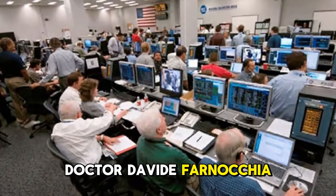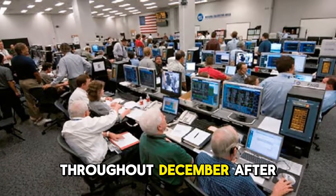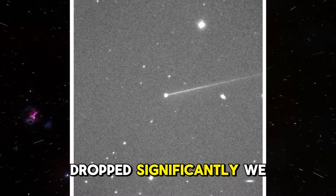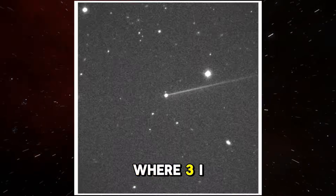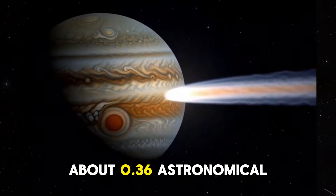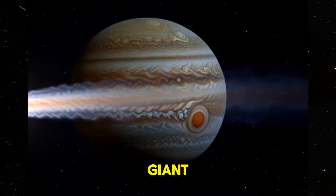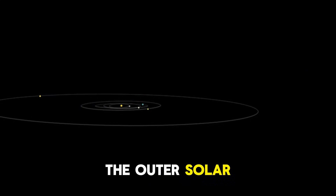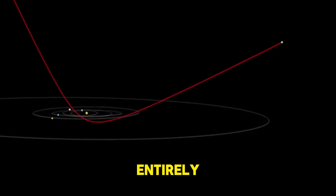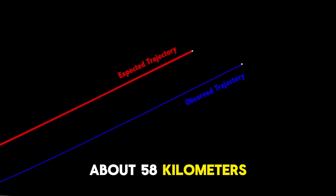Dr. Davide Farnokia from NASA's Jet Propulsion Laboratory has been refining the trajectory calculations throughout December. After yesterday's closest approach, the uncertainty in the comet's position dropped significantly. We now know with high precision where 3i Atlas is heading next. By spring 2026, it will pass about 0.36 astronomical units from Jupiter — roughly 33 million miles from the gas giant. After that, it climbs out through the outer solar system, and by the early 2030s, it exits the Sun's gravitational influence entirely, returning to interstellar space at about 58 kilometers per second.